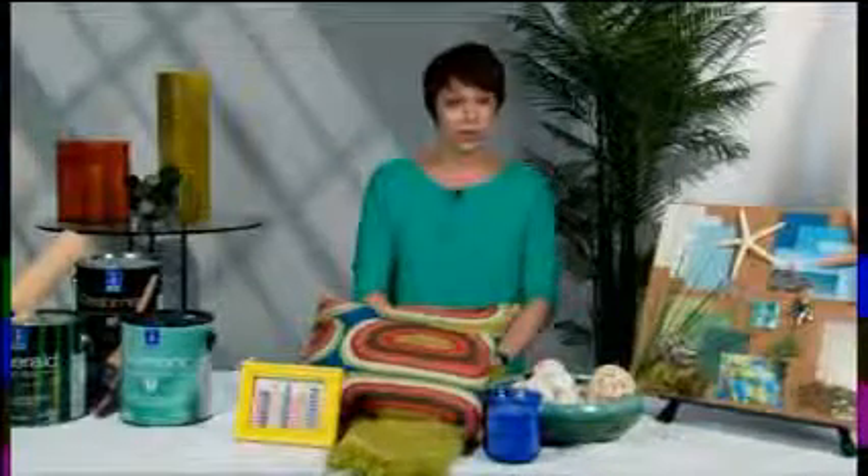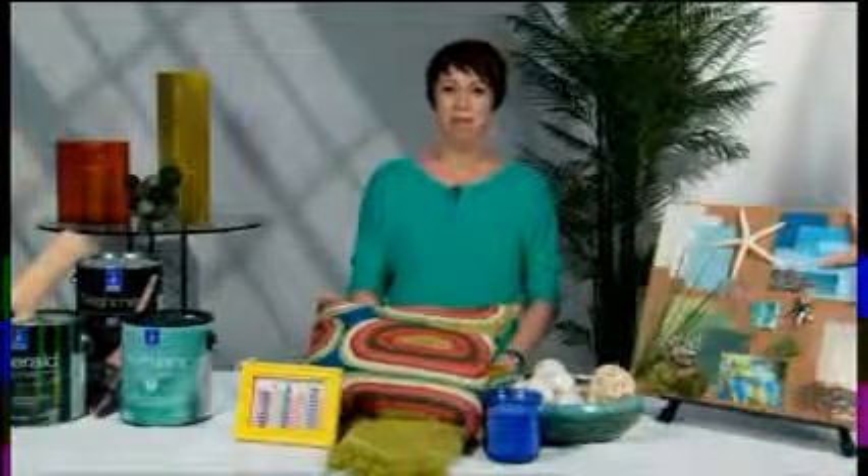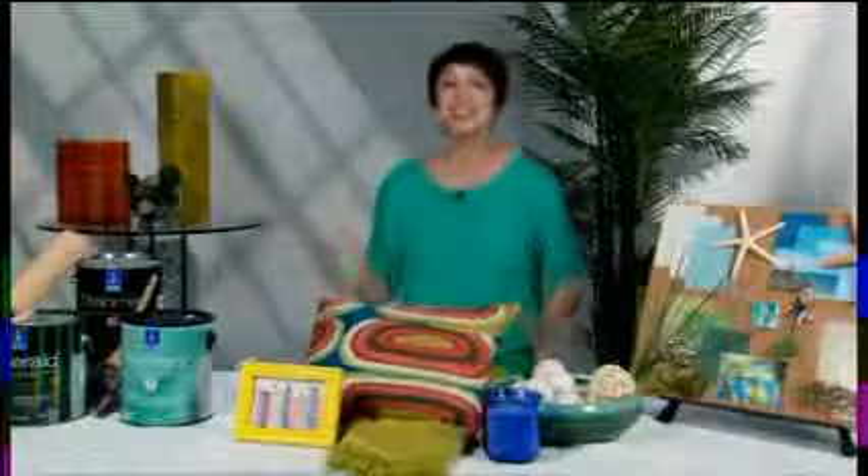There was a national home color survey, and we discovered that people really want to add color to their homes, which is so exciting for me, because I've spent so many years having homeowners say they just want neutrals and they just want it to be calm. So the fact that people want a lot of color is exciting, and Sherwin-Williams is really excited to hear that news — that's why we've partnered together.